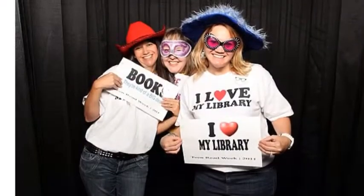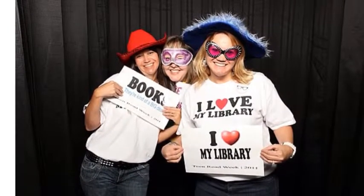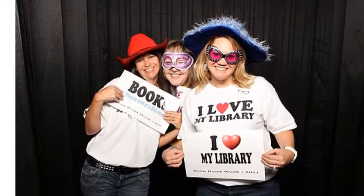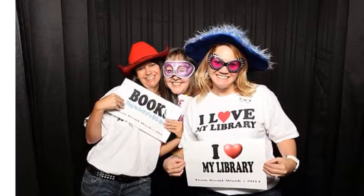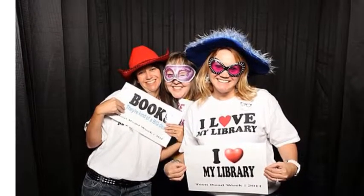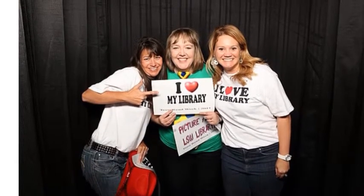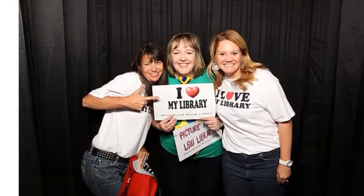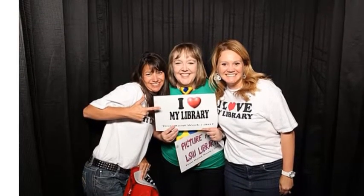Mrs. Chambers and Mrs. Taylor are the library media specialists for Lee Summit West High School. They can help you locate information, come up with possibilities for research, and offer great reading suggestions. Mrs. White is the library clerk — you will see her when you check in to the library or check out materials. We also have student workers who are willing to help you locate a book or other resources. Take advantage of the media center staff and their experience and ask them for help.